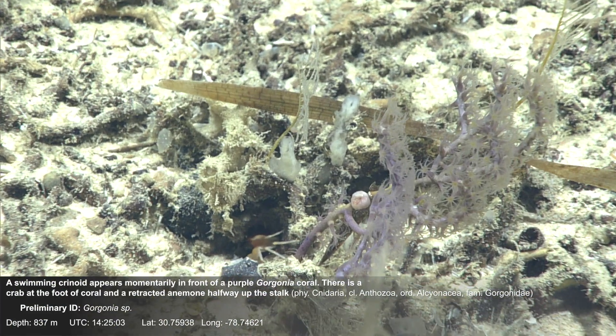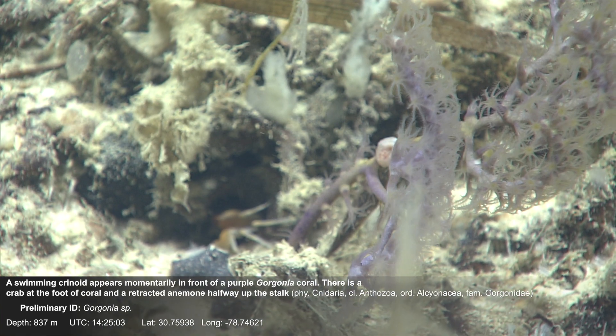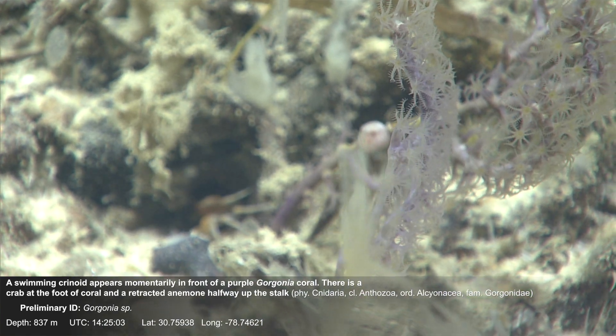A swimming crinoid appears momentarily in front of a purple gorgonia coral. There is a crab at the foot of the coral and a retracted anemone halfway up the stalk.